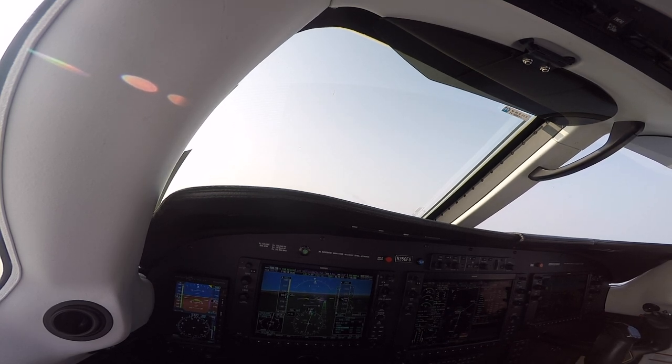Eugene Tower, Mirage 350 FOG, ILS 16R. Mirage 350 FOG, Eugene Tower — runway 16R, cleared to land. 16R, cleared to land. Mirage 350 FOG.